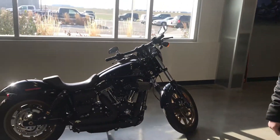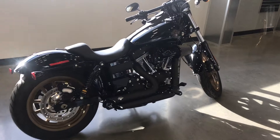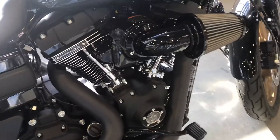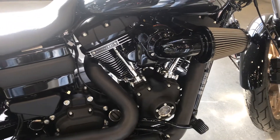Hey everybody, Brian with Harley-Davidson of Fargo. I've got a 2016 Dyna Lowrider S I want to introduce you to. This bike has a 110 cubic inch motor from the factory with a 6-speed transmission. It comes with cruise control and security along with ABS.